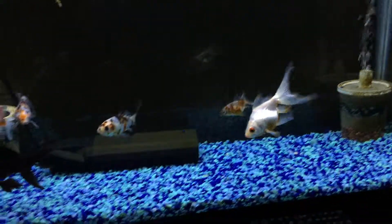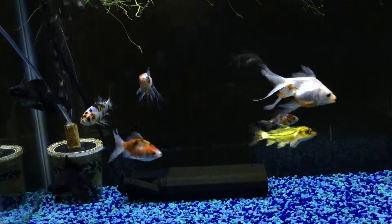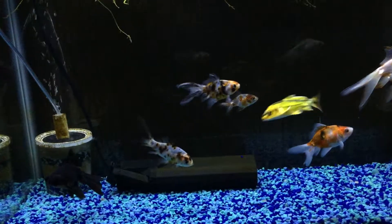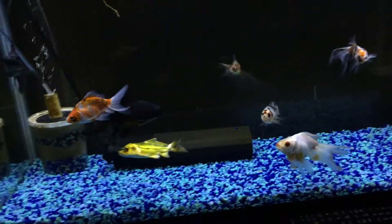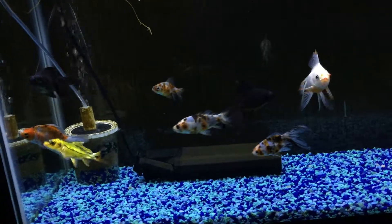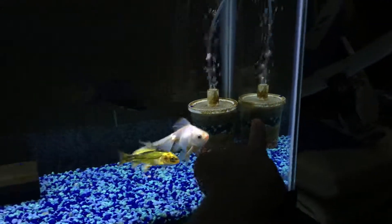Even though I rarely do water changes on this tank, these guys have gotten bigger. Of course, at least one or two fish Nazis are going to come at me saying I shouldn't run my tank this way. All I have to say is this is how I run my tank, this is what works for me. What works for me may not work for you — everyone has their own way to run their tanks. I gotta clean the glass up a little bit, there's some algae.